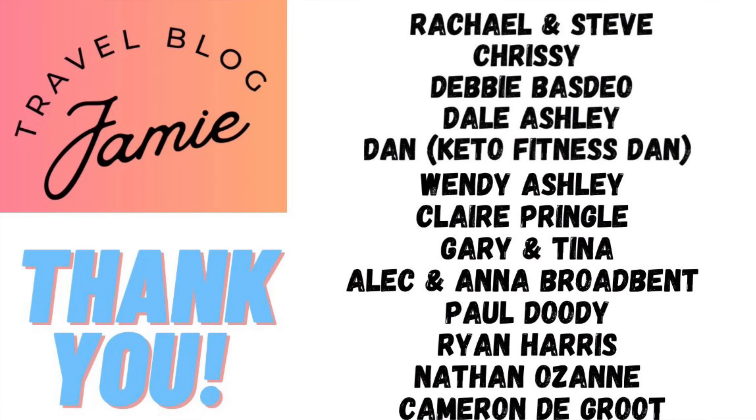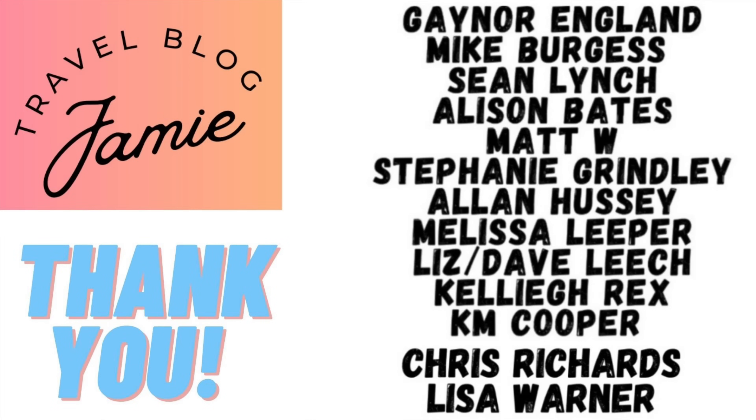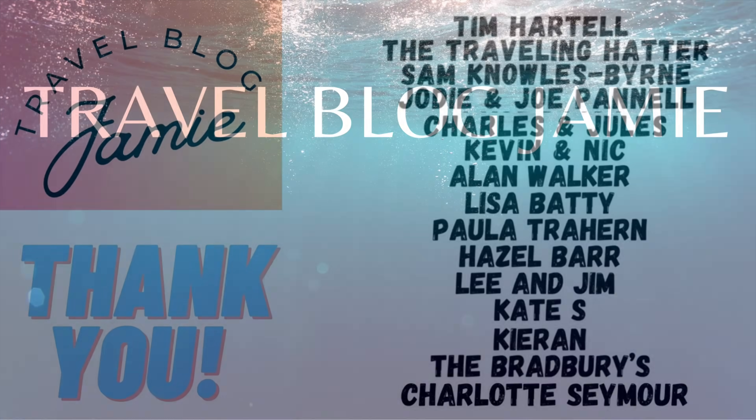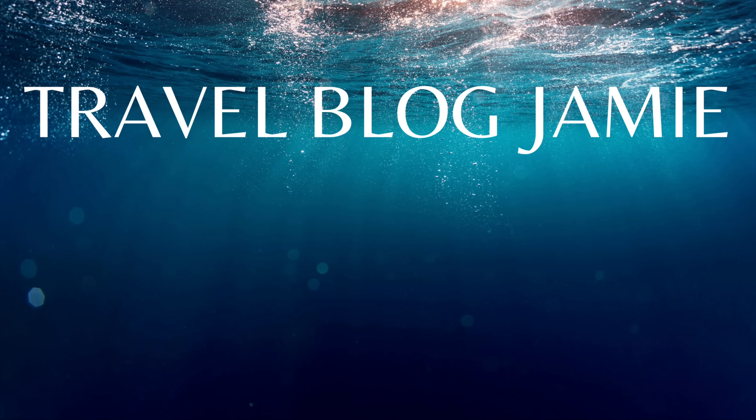Don't forget to check out the other vlogs in this Ambassador Ambition series. Thank you all for your support in helping me reach in excess of 20,000 subscribers. Today's shout-outs go to my patrons — if you'd like to become a patron just search patreon.com/travelblogjamie. Thanks for watching and don't forget to follow me on Facebook — Jamie W Robbins — X, Threads and Instagram at Travel Blog Jamie, Patreon and Cameo at Travel Blog Jamie, and YouTube.